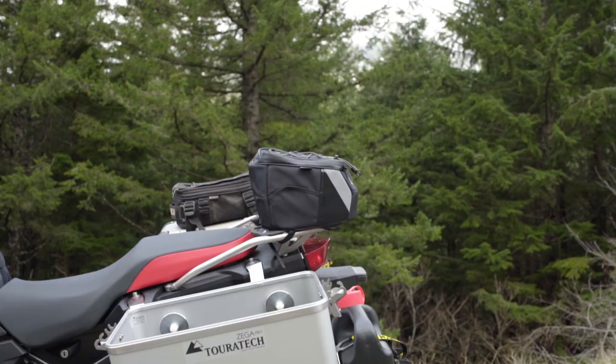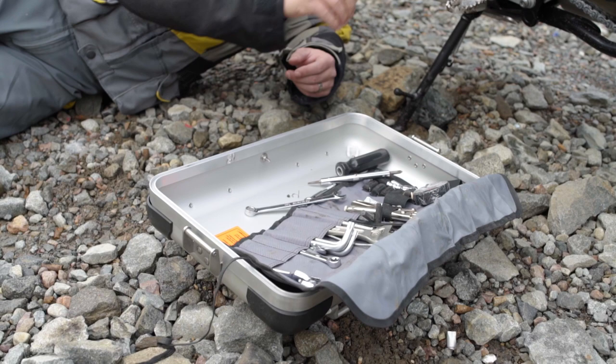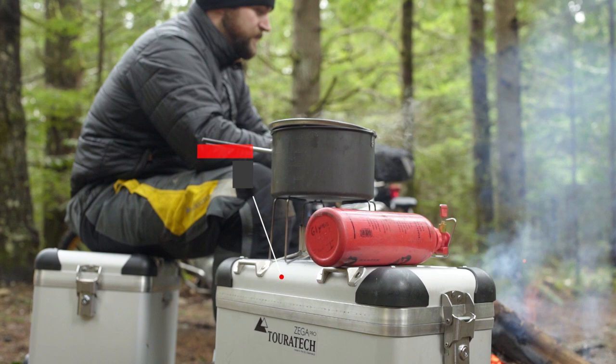Trailside repairs are a part of motorcycling, and our lid can be removed to help keep parts and fasteners from getting lost in the grass or gravel. Zega panniers do more than just carry your gear — use one as a chair around the campfire. It even works as a table for campsite cooking.